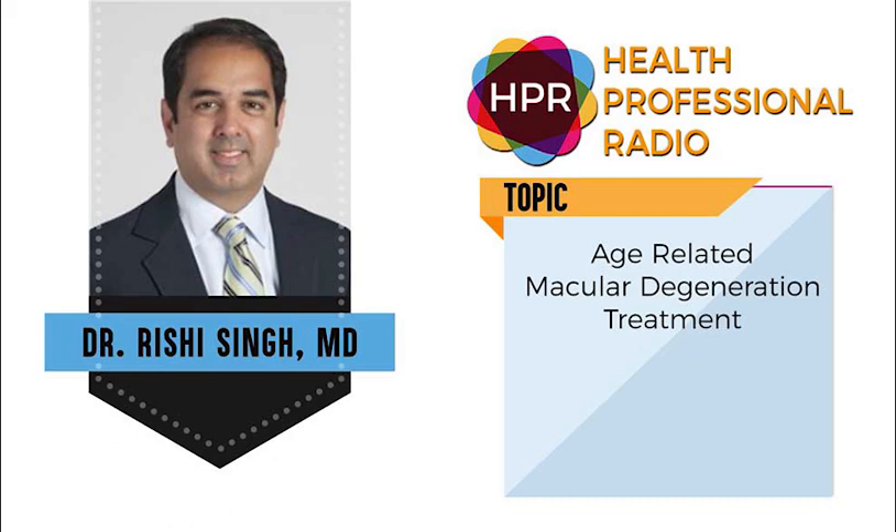Thank you for joining us on the program, Dr. Singh. It's been a pleasure. Thank you again for having me. You've been listening to Health Professional Radio. I'm your host, Neil Howard. Transcripts and audio of this program are available at hpr.fm and healthprofessionalradio.com.au. You can also subscribe to this podcast on iTunes, listen in and download at SoundCloud, and be sure to visit our affiliates page at hpr.fm and healthprofessionalradio.com.au.